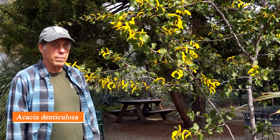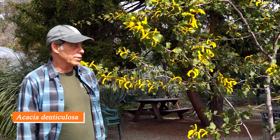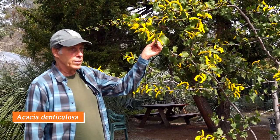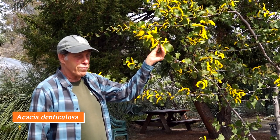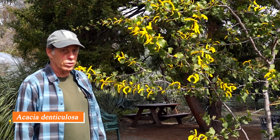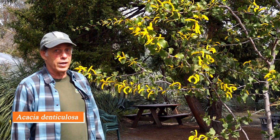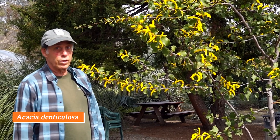Australia is home to many species of Acacia, and some are quite familiar in our California landscape. But this one is an oddball — most people on seeing it don't even think it's an acacia. It has very rough-textured leaves and these finger-like spires of tiny yellow flowers, just in full bloom right now. It's one you don't see often in cultivation — Acacia denticulosa from Western Australia.